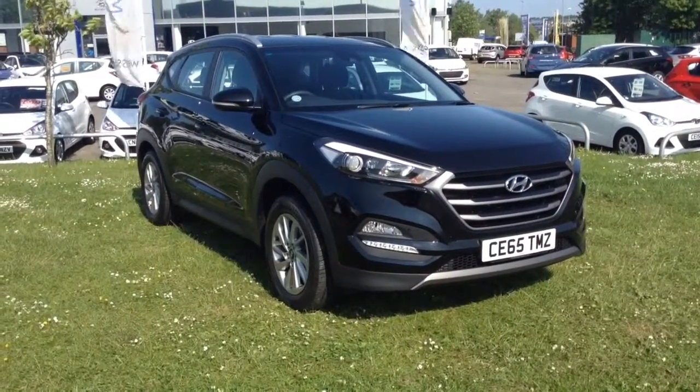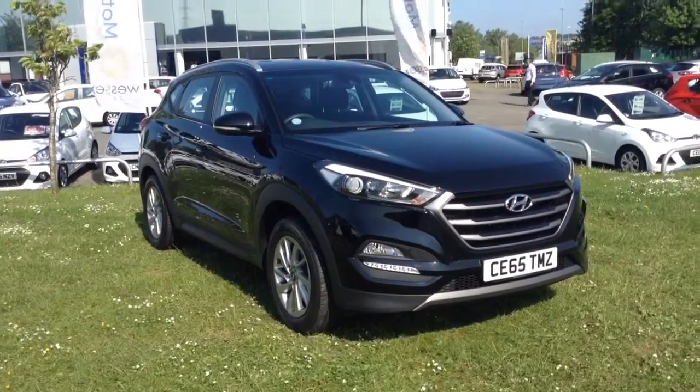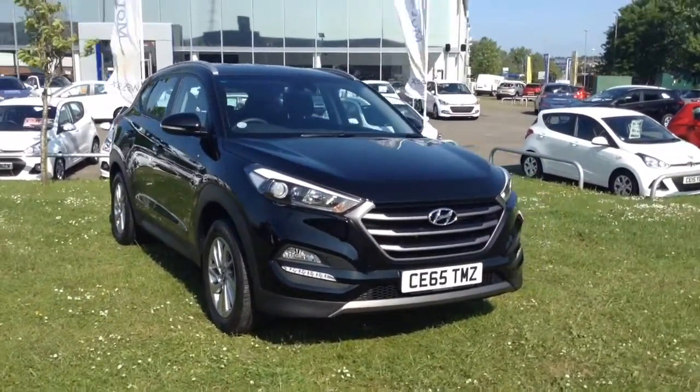Welcome to Wessex Garages in Newport. Today we have for you the Hyundai Tucson 1.7 CRDI Blue Drive SE, 5-door, 2-wheel drive. This vehicle is in black and it's a diesel manual.